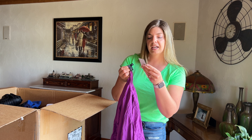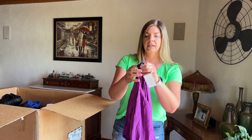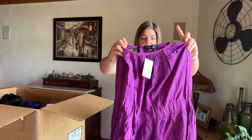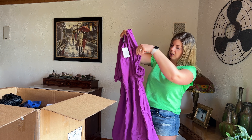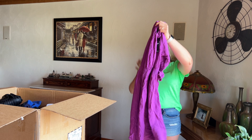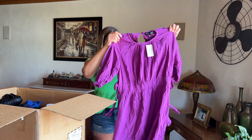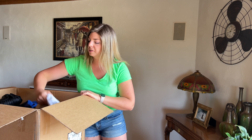Here is another new with tags item. The brand is Eloquii again, size 16, and we've got a dress. Looks like it ties at both sides — that's cute. Dresses do really well for me in my shows this time of year.